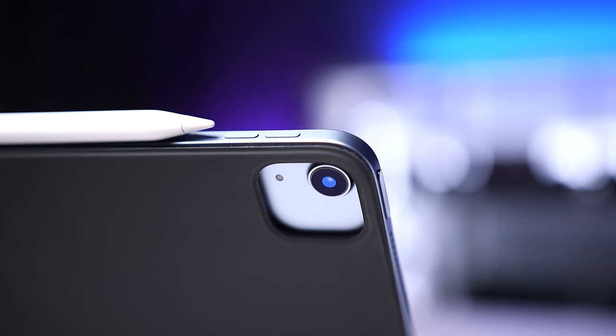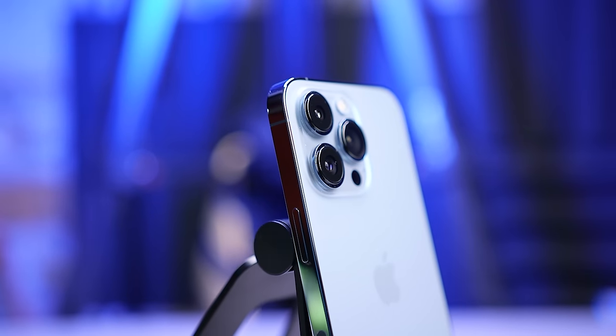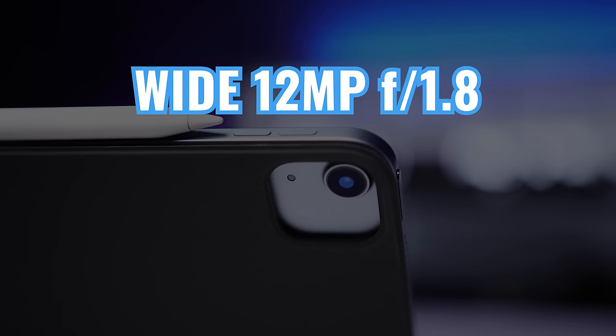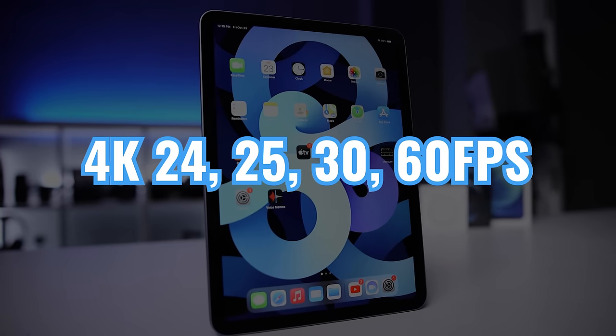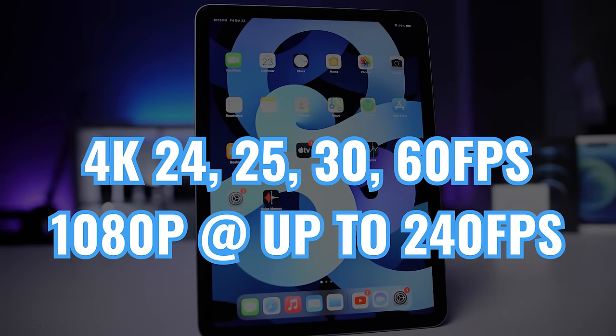Moving on to cameras — I say this all the time in my tablet reviews, but I don't really use the rear-facing cameras on my tablet, so I don't personally overvalue that feature. There's just never been a consistent use case where I would use the iPad camera over the one on my phone. That said, you're getting a wide 12-megapixel F1.8 camera with 5x digital zoom and Smart HDR3 for photos. You can also record 4K at 24, 25, 30, and 60 frames per second, and shoot slow motion at 1080p at up to 240 frames per second.